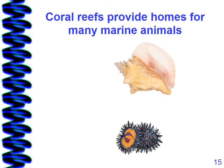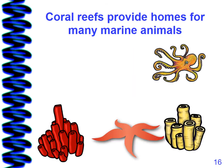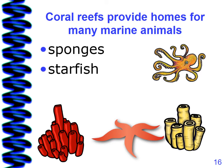Coral reefs provide homes for many marine animals, including sponges, starfish, octopus, and fish.